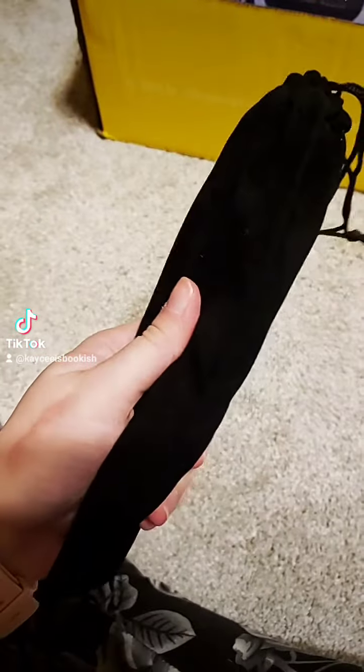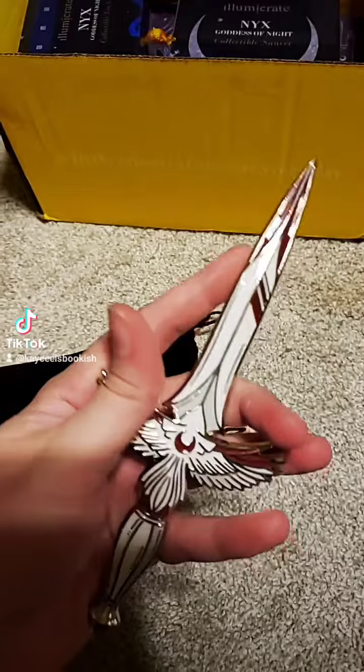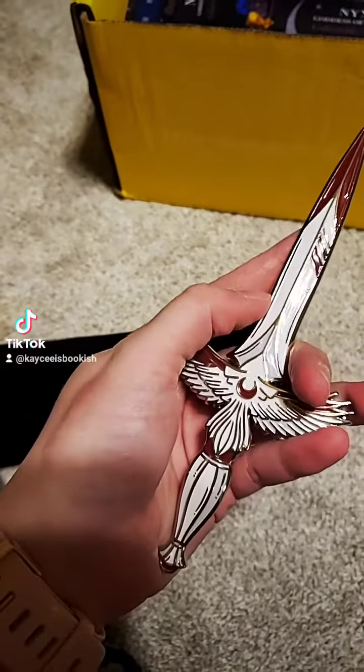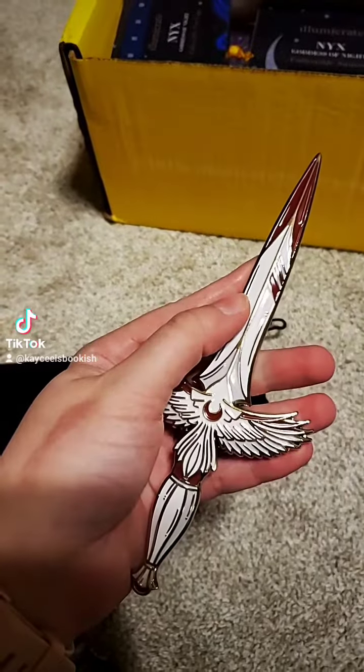First thing that kind of struck my fancy was this kind of velvety bag. So I'll open it up. Inside was this replica dagger — this is not a real weapon, TikTok. So I guess this is based off of Nevernight, which I have not read that series, but I've heard a lot of good things about it.